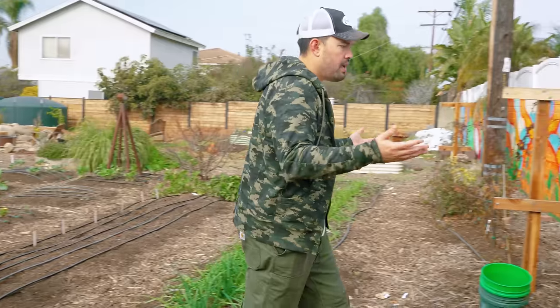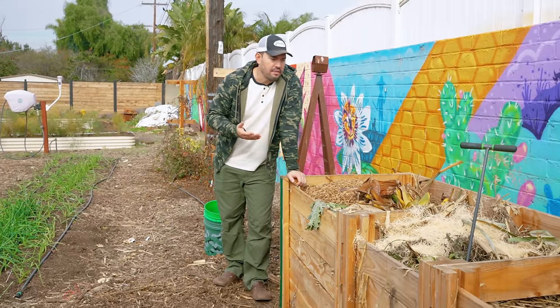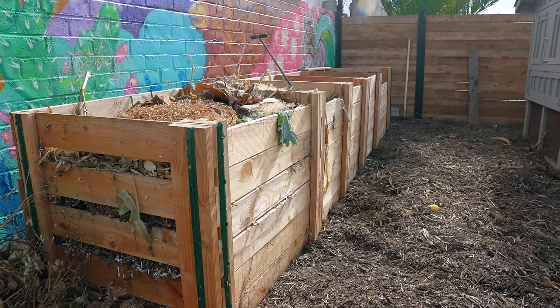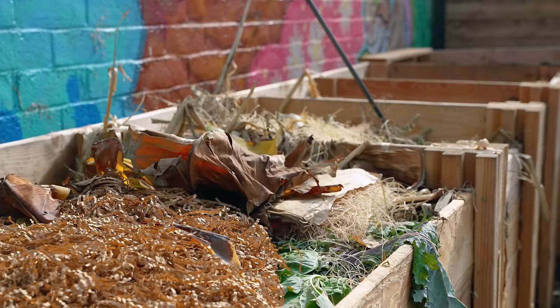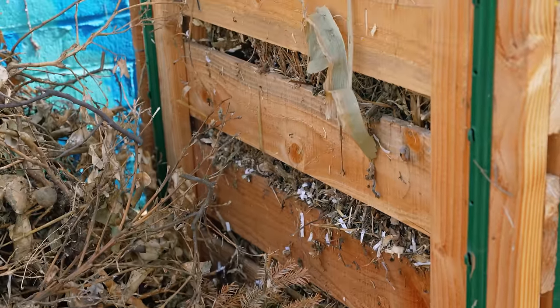The last thing is the compost bin. This is something we built in the later half of the fall, and I have to say I don't even know how I waited this long to build a compost bin, because as you can see I already have two and a half bins full and have been using the rest for soil and material storage. It's been a killer project — we have a full video on that.